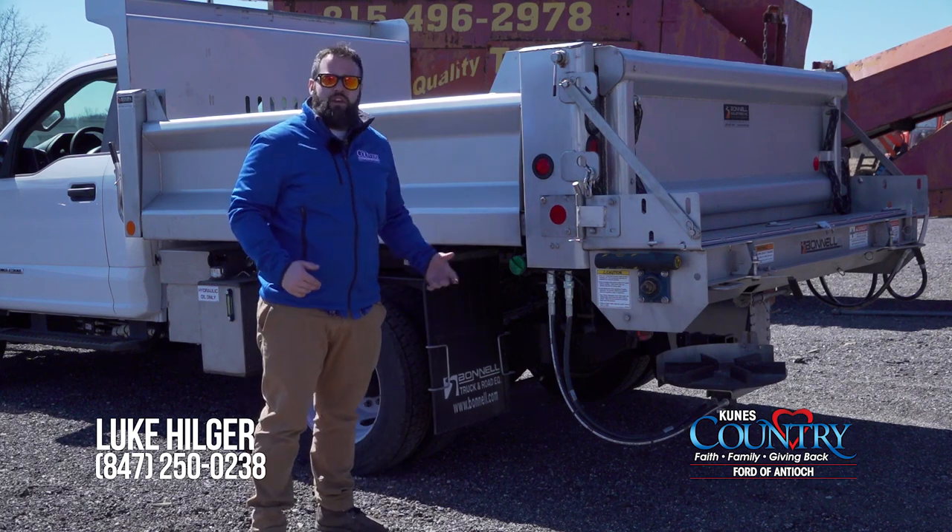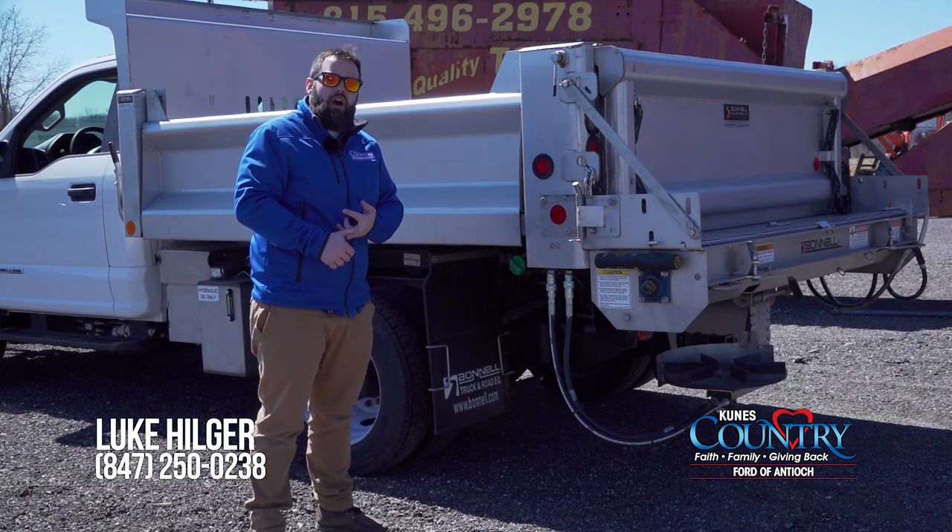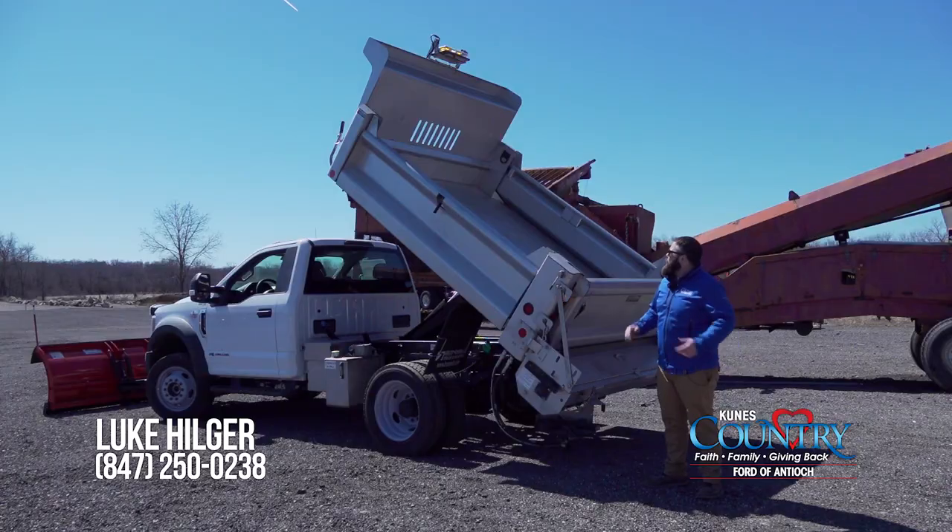One of the nice features on this vehicle is the plow, the dump, and the spreader are all run by the Central Hydraulics. We also have the top mount and tail light strobes on this vehicle as well.